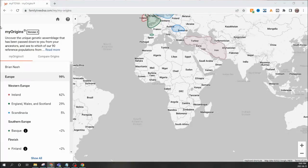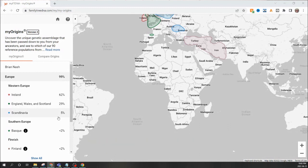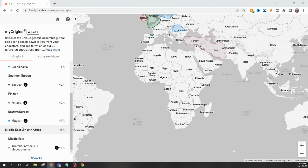According to Family Tree DNA, I am 99% European — the first test I've done that has not shown me 100% European. Breaking it down: Western Europe shows 62% Irish, 29% from Ireland, Wales and Scotland, and 5% from Scandinavia. In Southern Europe I'm showing less than 2% Basque. I'm also less than 2% Finnish. And in Eastern Europe, I have Magyar at less than 1%.